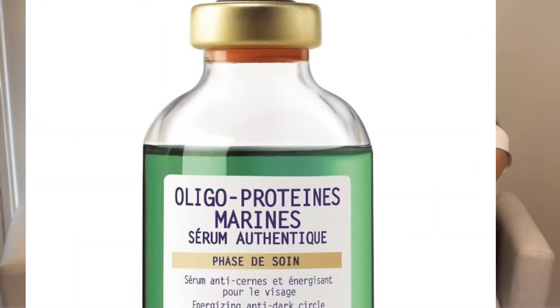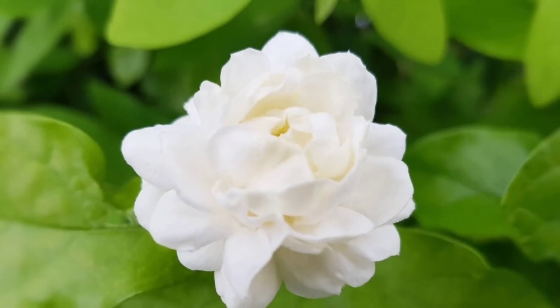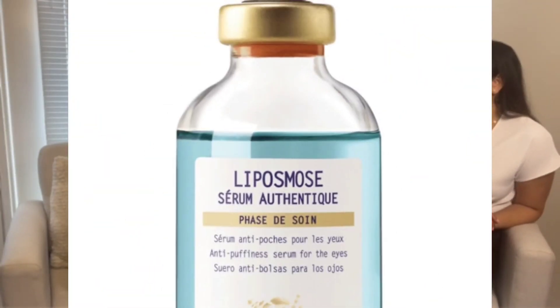The anti-tiredness serums are Oligoprotein Marine and Serum Liposomes — they're both beautiful serums, like a pretty green and baby blue. Oligoprotein Marine contains marine oligoproteins, hawthorn extract, and Arabian jasmine. You pat it around the eye area; it increases microcirculation and makes a huge difference. It can actually be used everywhere, but it's best around the eyes. I give this to a lot of friends right after they have a baby because they really need it.